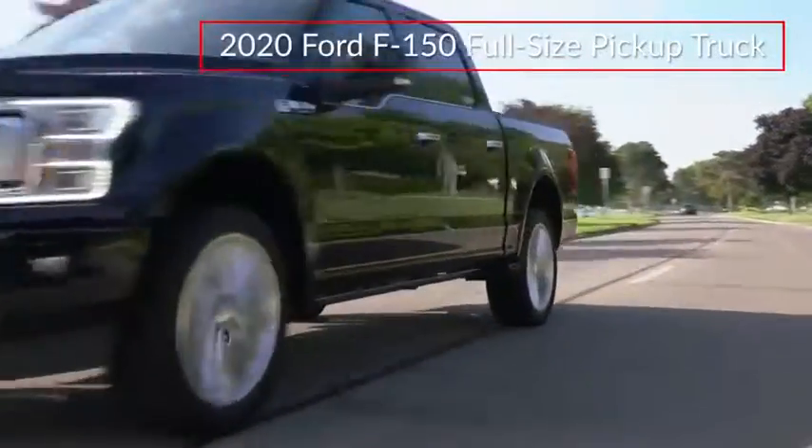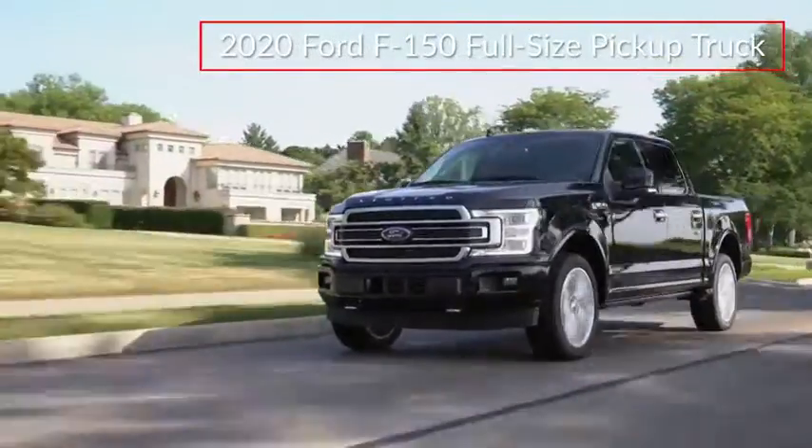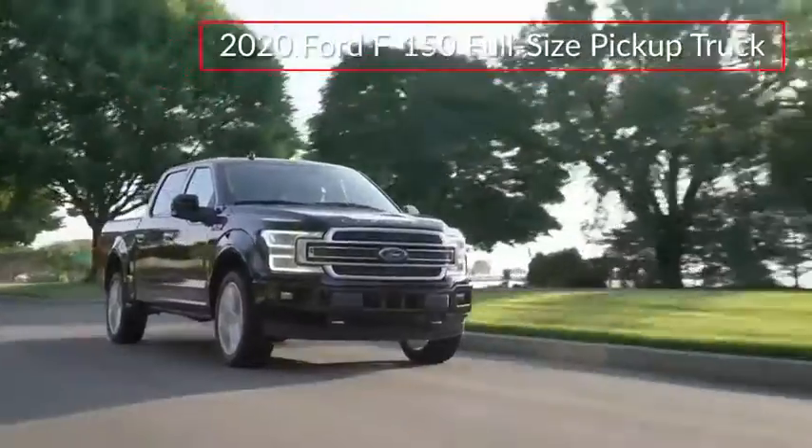Continuing to set the standard for full-size pickup trucks, the ever-popular Ford F-150 blurs the line between work-ready utility and premium luxury.